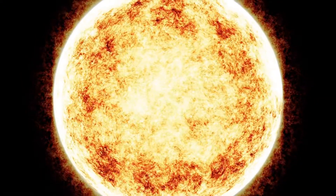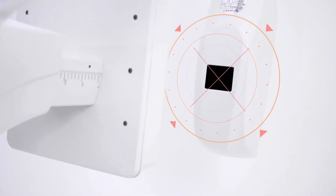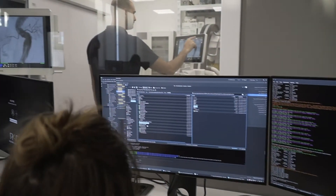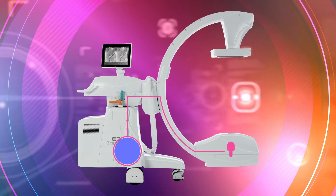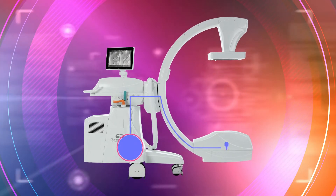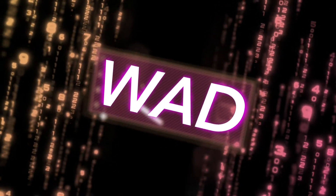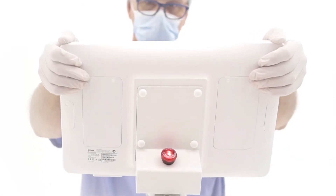Thanks to innovative X-ray tube temperature control systems, all radiological emission parameters are constantly controlled and normalized by sophisticated software, which, taking into account the information coming from the cooling system and the type of procedure in progress, manages the acquisition frame rate and pulse and the RX exposure parameters in real-time, guaranteeing perfect images even during particularly demanding procedures.